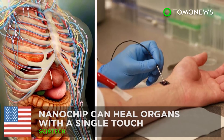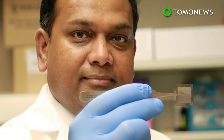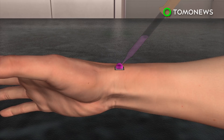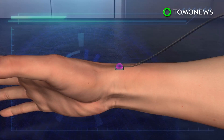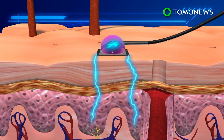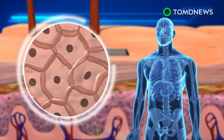Researchers at Ohio State University have developed a new technology that allows the body to generate any type of cell to help heal injuries. Tissue nanotransfection involves placing a fingernail-sized nano chip on a patient's skin, adding a droplet of genetic material, and zapping it with an electrical current. The DNA is delivered through channels created by the current and reprograms skin cells to turn into specific cell types.